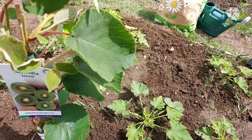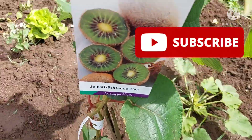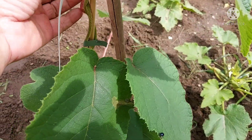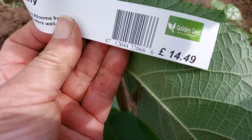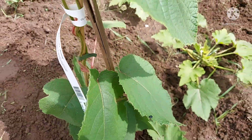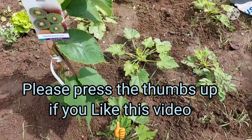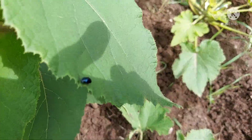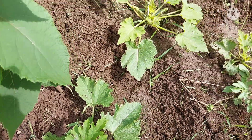Hello, good afternoon, welcome back to my channel! Today I'm back at the allotment. This morning I went and bought this very nice kiwi plant — it's £14.49 from Golden Days Nursery, where I got the pomegranate from. This variety is called Jenny.